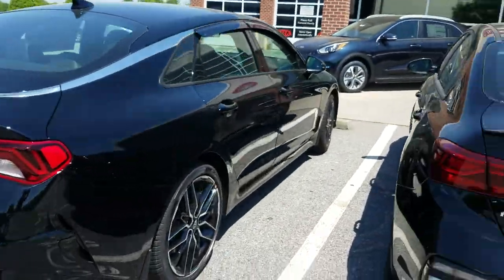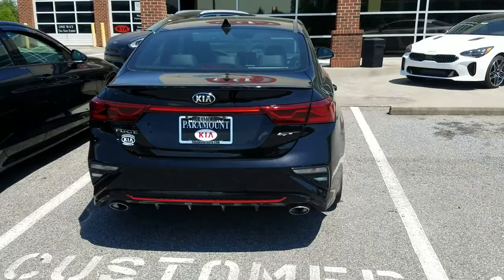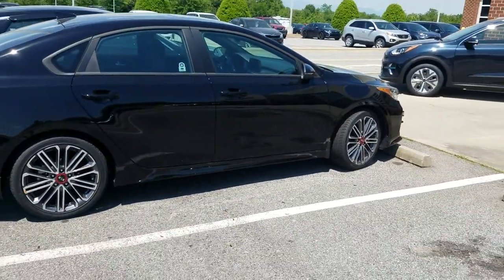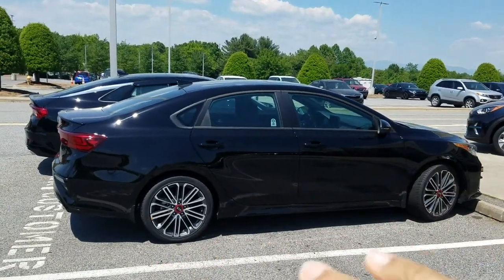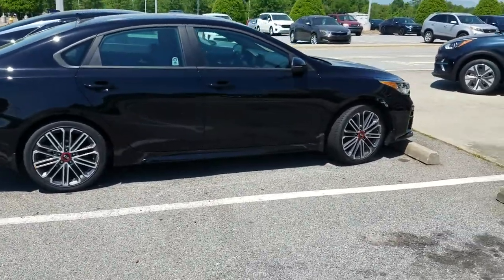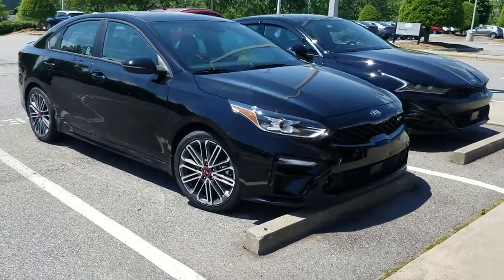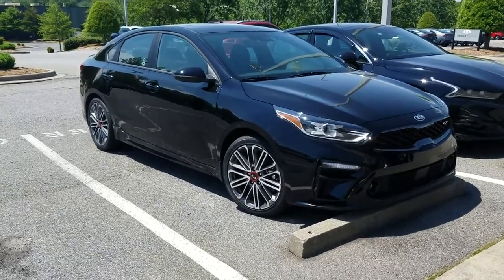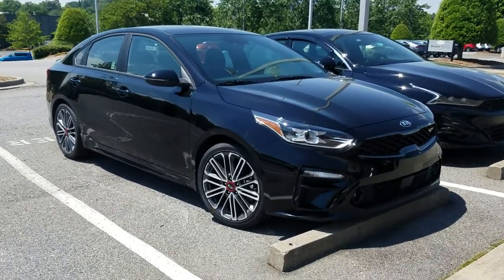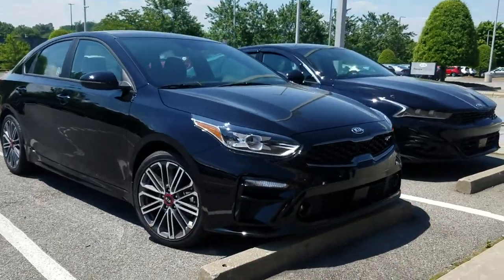Next up: the Forte GT. All three vehicles showcased are Kia's performance line. The Forte has that movement style going as well — it has almost a fastback look, though the trunk is more of a notch-back. They did give it a facelift for 2022, debuting in the fall here in America. This GT model has 201 horsepower, and there is a smaller, cheaper GT line, but this is the more performance-oriented Forte.